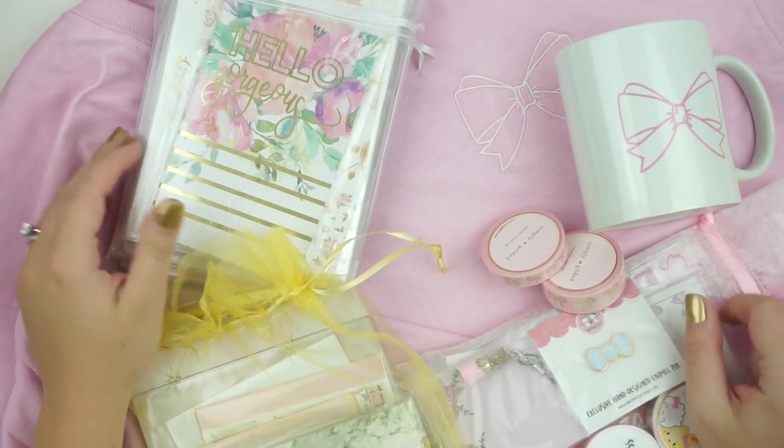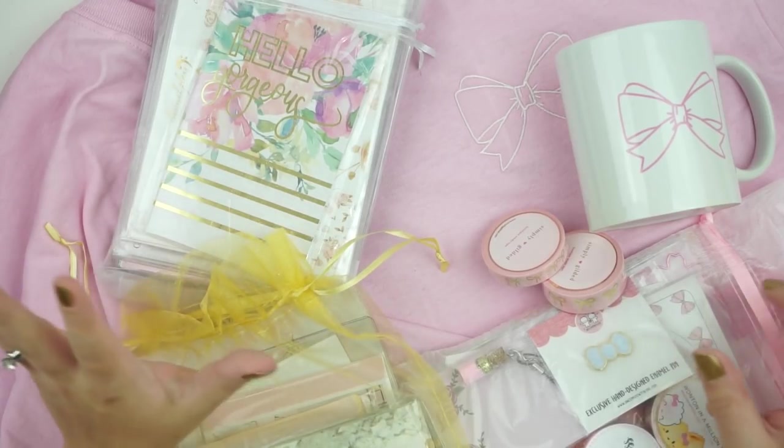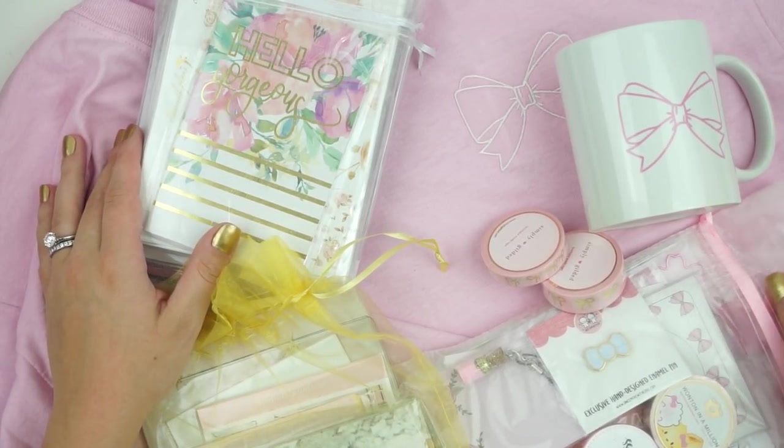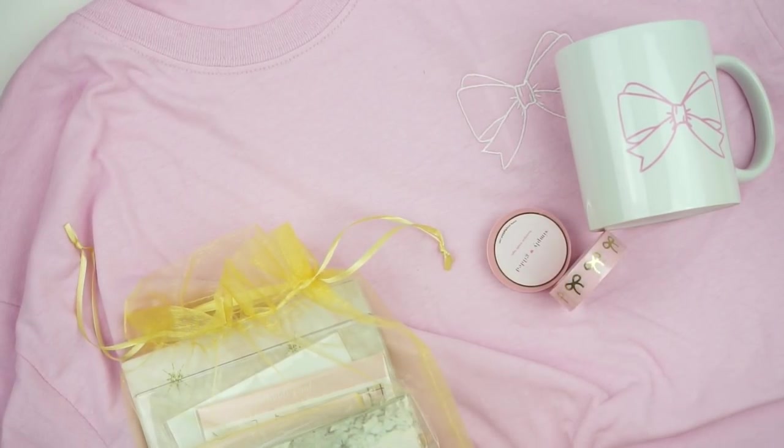Hey guys, it is Andrea, and prepare yourself for a long, long, long unveiling video of all the stuff that came in the 2018 SPC swag party swag bag.